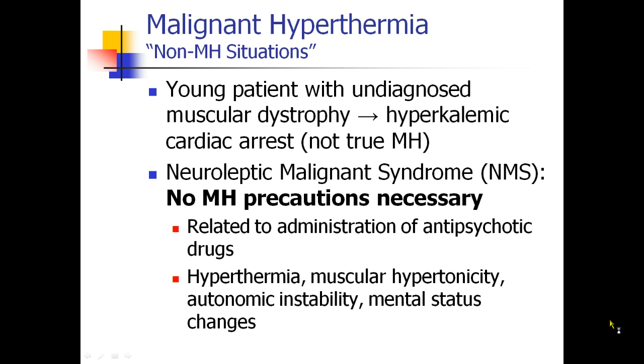Neuroleptic malignant syndrome requires no MH precautions. It's a condition related to the administration of antipsychotic drugs, and it leads to some concerning symptoms: hyperthermia, hypertonic muscles, mental status changes, and fever. Obviously fever and rigidity makes people think of MH, but you do not need to take MH precautions in patients who have a history of neuroleptic malignant syndrome.